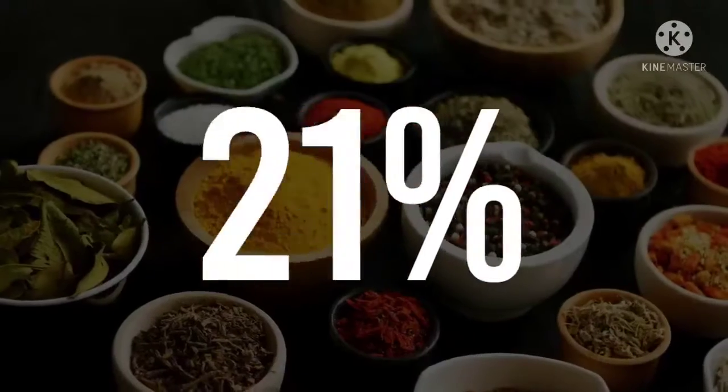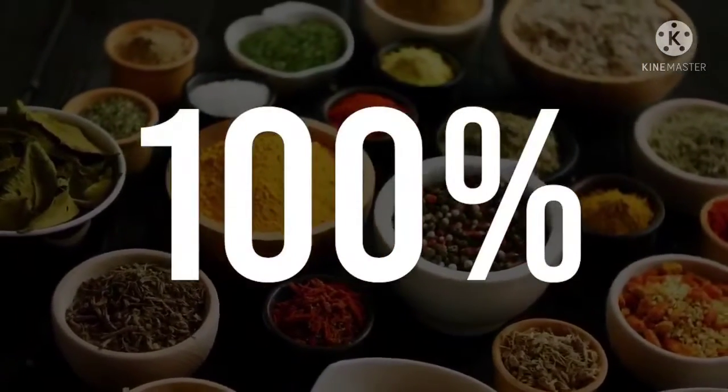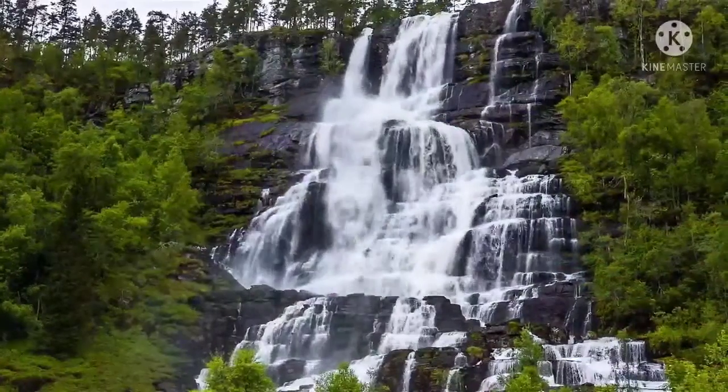licorice root, cinnamon bark, yarrow flowers, cayenne fruit, white mulberry leaf, L-taurine, Gymnema sylvestre leaf, and guggul resin.